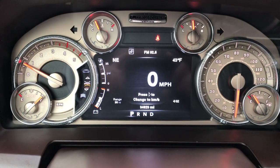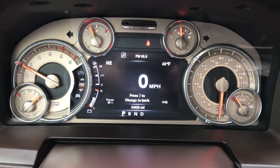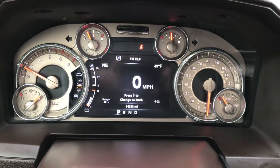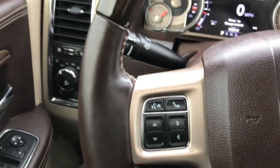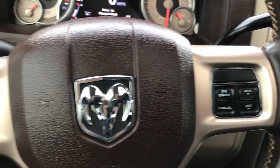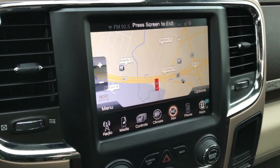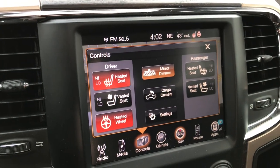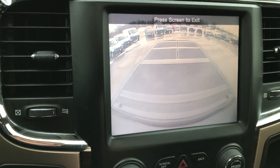This truck has 34,823 miles. You can see it has the 7 inch TFT display — all those corners are configurable. You can see the outside temperature, compass, range to empty, time, but you can put pretty much anything you want on there. It has the heated, leather-wrapped and wood grain trimmed steering wheel. Bluetooth audio controls and cruise controls on that side. Bluetooth and information center controls on the other side. It has the 8.4 inch touch screen radio with the factory navigation system. There are your heated and cooled seat buttons as well as your heated steering wheel.